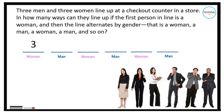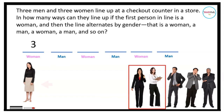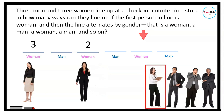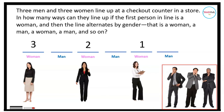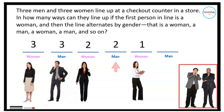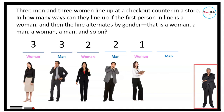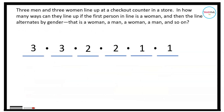For the first position — the woman — we have three choices because there are three women in the group. For the next woman's spot we have two choices since one woman is already placed, and for the last woman's spot we have one choice. Similarly for the men, we have three choices for the first man's spot, two choices for the next, and one for the last. Using the basic principle of counting, we multiply everything and this is equal to 36.